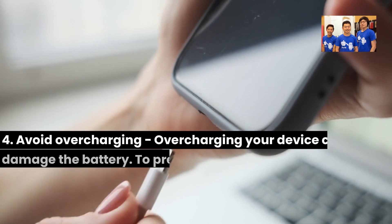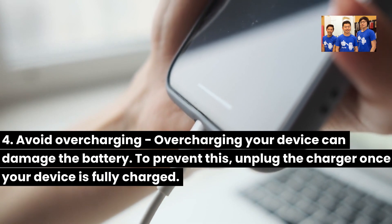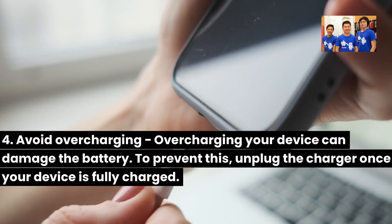8. Avoid overcharging — overcharging your device can damage the battery. To prevent this, unplug the charger once your device is fully charged.